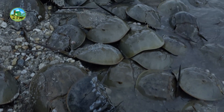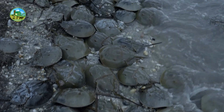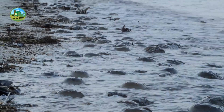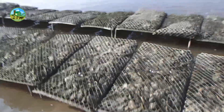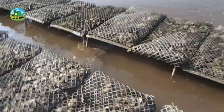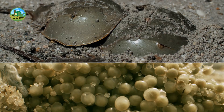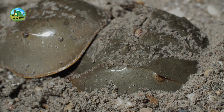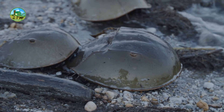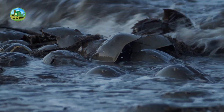Horseshoe crabs naturally live in salty areas of the sea, so a location near the sea where saltwater can easily flow should be selected. A large pond or artificial tank should be built to mimic their natural environment. The bottom of the pond or tank should be sand and mud, as horseshoe crabs lay their eggs on sandy bottoms during breeding. The ideal temperature for growth and reproduction is 25 to 30 degrees Celsius.